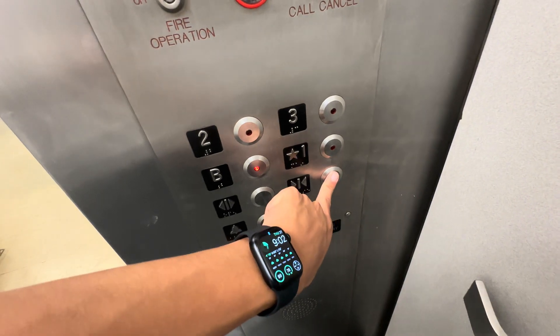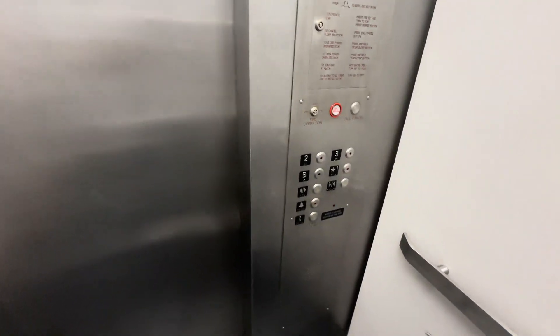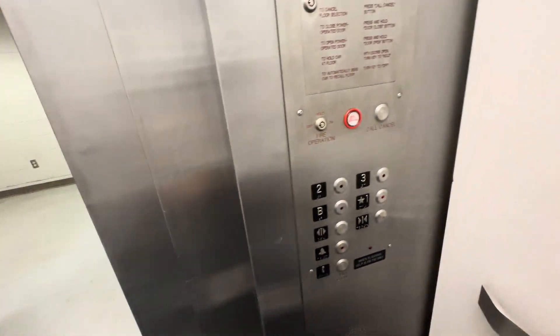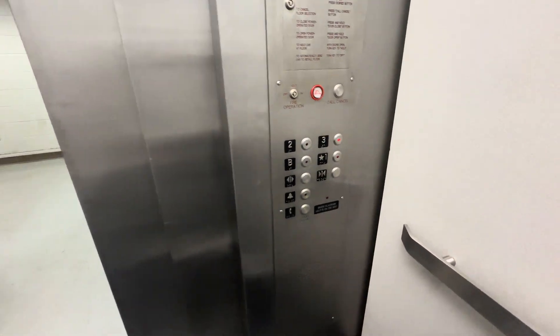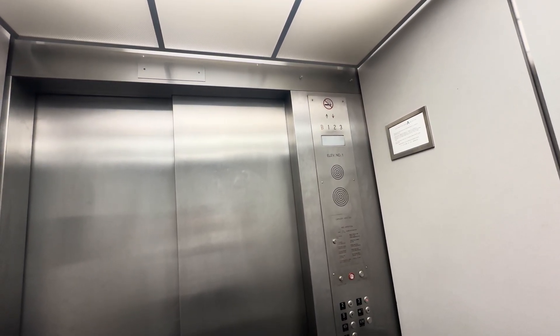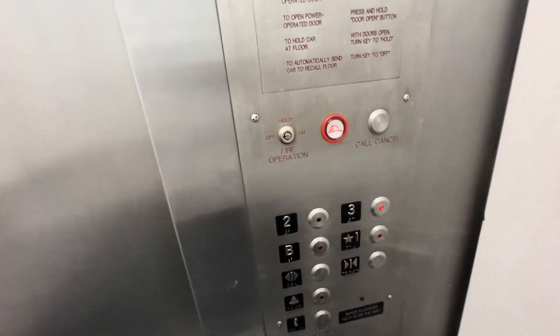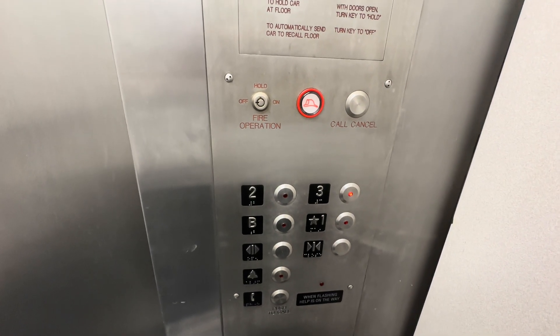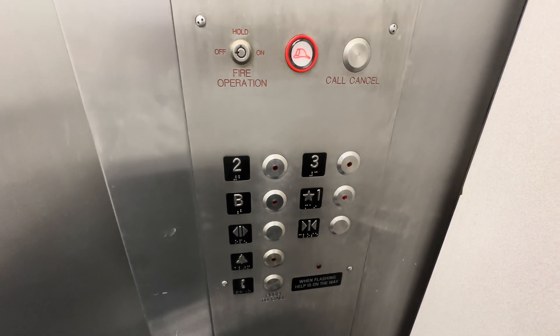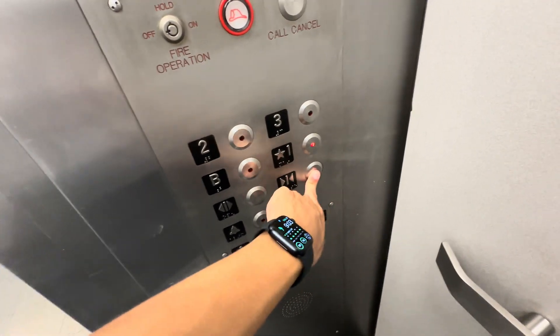Have a great day, sir. They probably think the record said this was an Otis. It's not a Montgomery or anything like this. It's going up. Third floor.